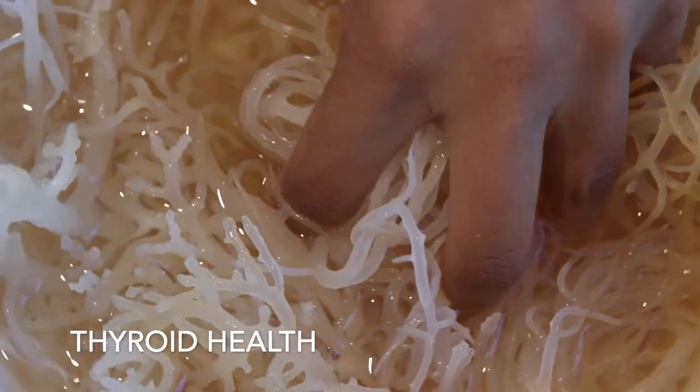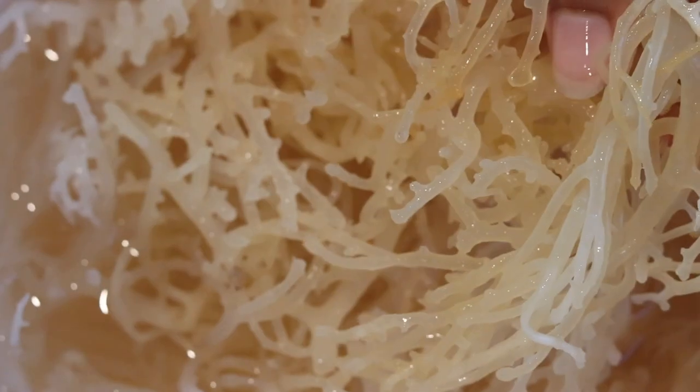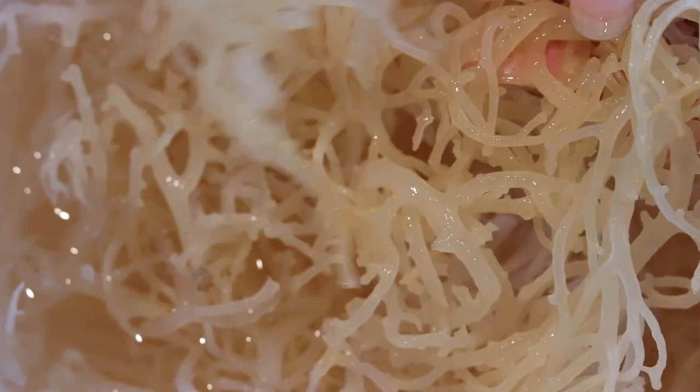Perhaps one of the most important and undervalued benefits of sea moss is its ability to help balance thyroid hormones. Irish sea moss is extremely high in the trace element iodine, and the thyroid gland contains the highest concentration of iodine of any other organ in the body.